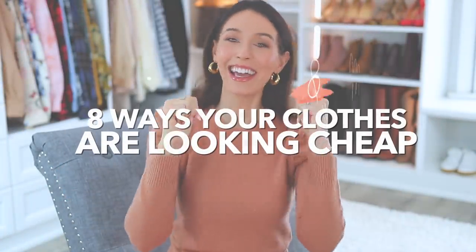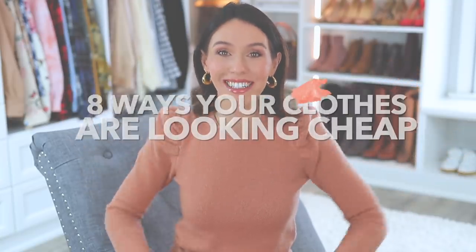Hello everyone. Today I'm sharing eight ways your clothes and mine are looking cheap. I hope this video goes okay. I will link the last one I did like this right up here — completely different points. But you guys seemed to really enjoy it and I've since come up with even more ways that our clothes are looking cheap, so I thought I would just bestow my thoughts upon you.